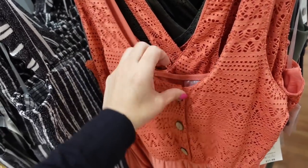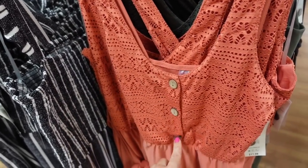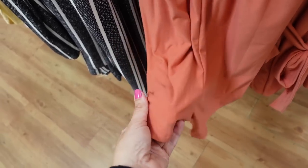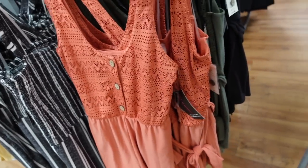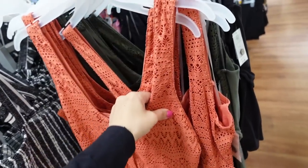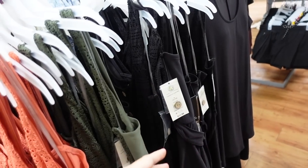A similar style romper from No Boundaries has a crochet top with wood-look functioning buttons, seam detail at the waist, and a stretchy microfiber material with a belt, squared in the back. Comes in rust, olive, and black, also $11.98.